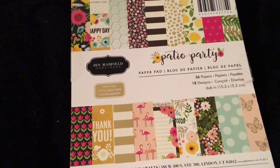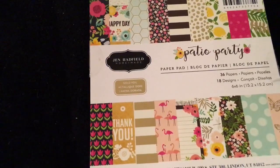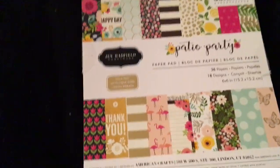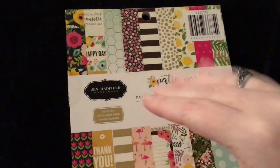Hello everyone, it's Gigi and this is part 3 of my Tuesday morning haul. This one won't be as long as the other two. I'm so sorry guys, I had a lot of paper. I think I opened all of these so I can do a flip through.